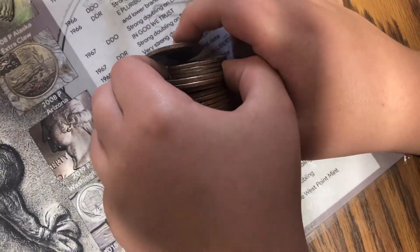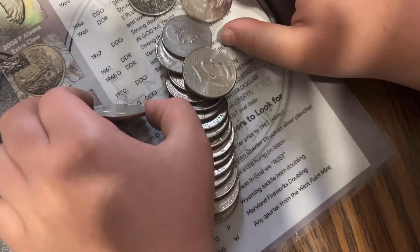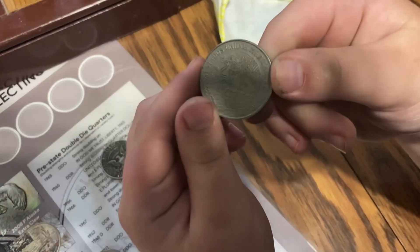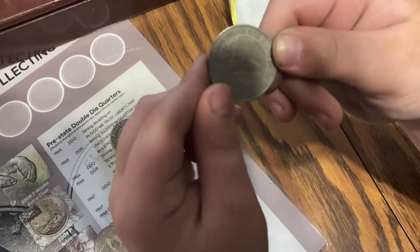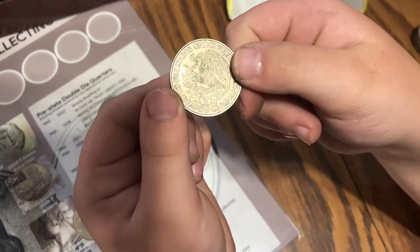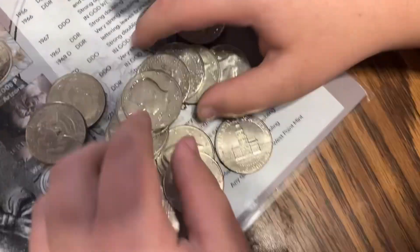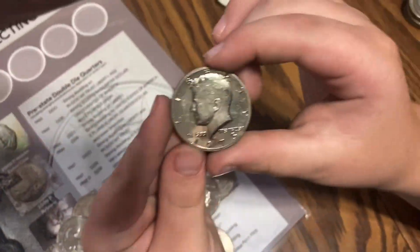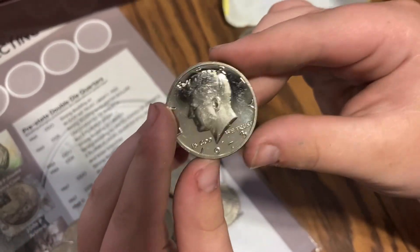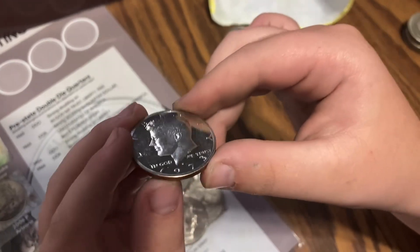Towards the end of the first box we've got silver — what is that? That is a peso, looks like. We'll add that to the foreign finds — first foreign of this box! In the same roll as that peso, looks like we have a 1973 proof. Haven't found a proof in a while — excellent find!